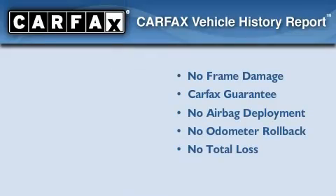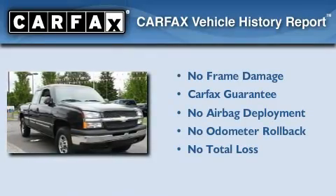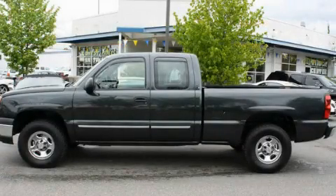Not to mention that this Chevrolet qualifies for the Carfax buyback guarantee. Call or visit us right now and arrange your test drive today.